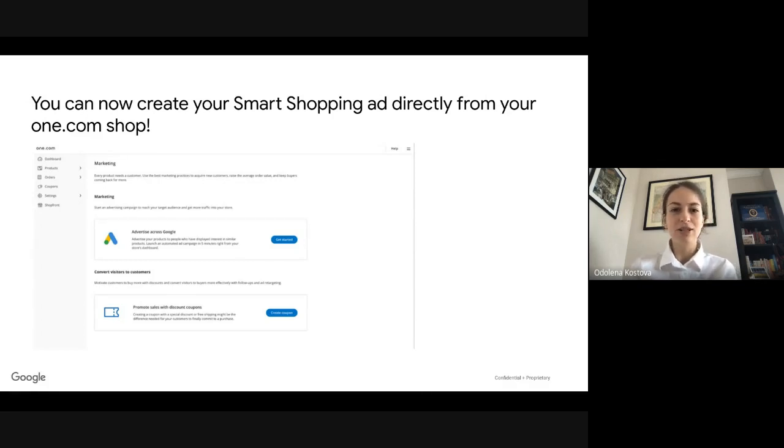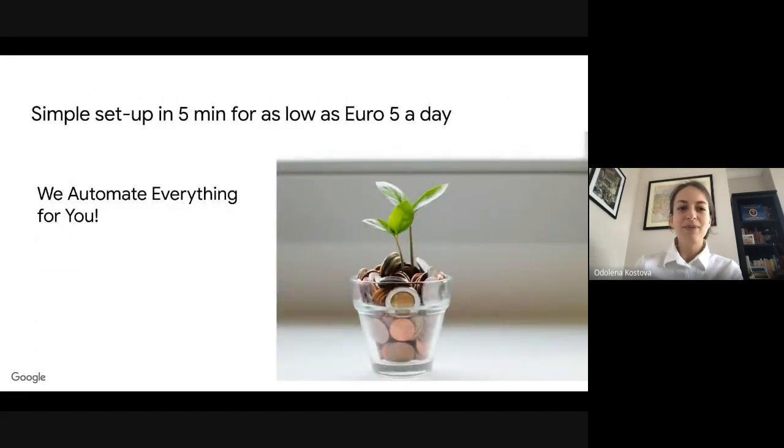You can create a smart shopping campaign directly from your One.com shop. You don't need to go to Google and figure out how to create your campaign — we've built a very seamless integration with One.com, available directly in the marketing section of your online shop. It will take maybe five steps to complete. Basically, you just decide how much you want to spend, which country you want to target, and the rest is completely automated. You can start with as low as five euros a day, and once set up, everything works automatically for you.